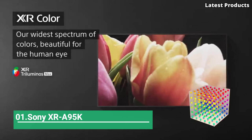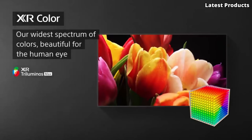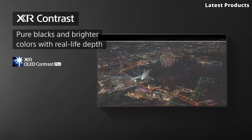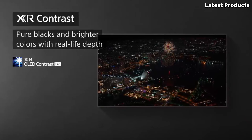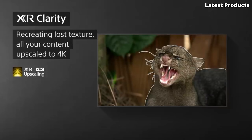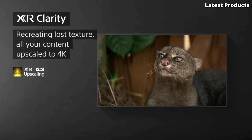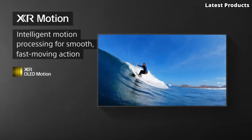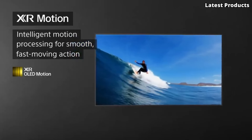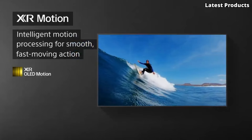Number 1: Sony XR A95K. Introducing the Sony XR A95K, a cutting-edge television that redefines the boundaries of home entertainment. With its sleek design and advanced features, the XR A95K offers an immersive viewing experience that surpasses expectations. Equipped with Sony's innovative XR cognitive processor, the XR A95K delivers stunning picture quality with lifelike colors, deep blacks, and incredible clarity.